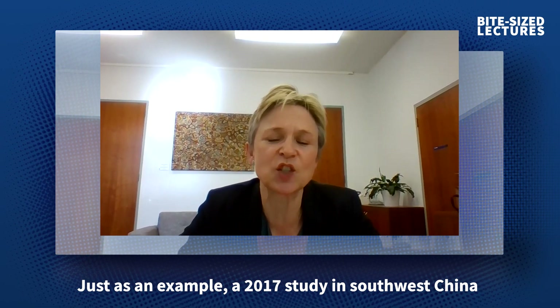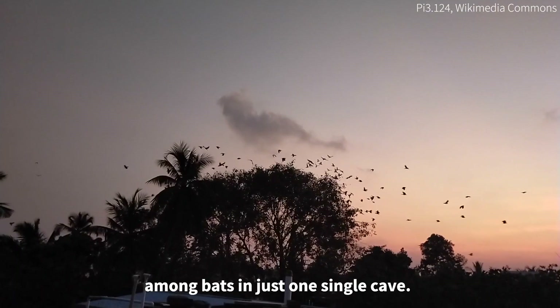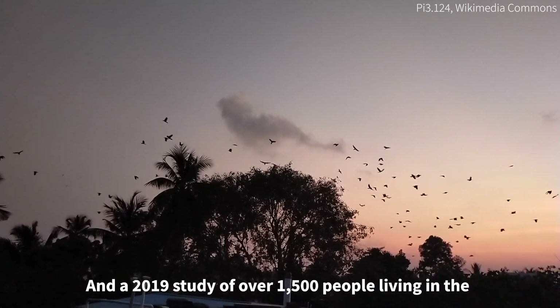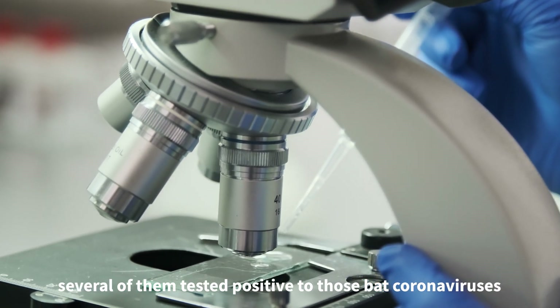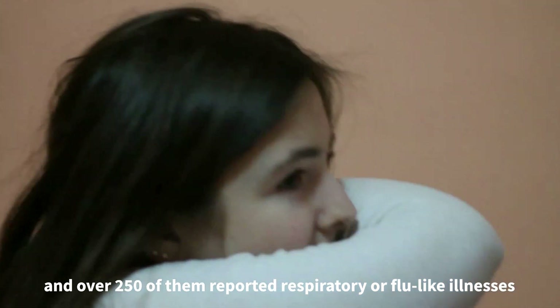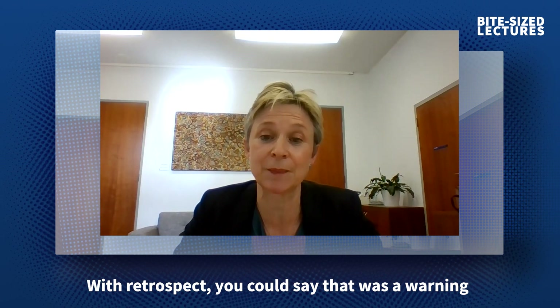And just as an example, a 2017 study in southwest China discovered 11 previously unrecorded coronaviruses among bats in just one single cave. And a 2019 study of over 1,500 people living in the surrounding districts found that several of them tested positive to those bat coronaviruses, and over 250 of them reported respiratory or flu-like illnesses. With retrospect, we can say that was a warning, but it wasn't heard.